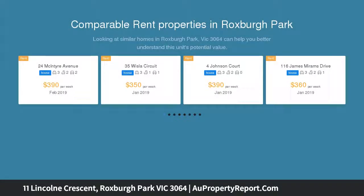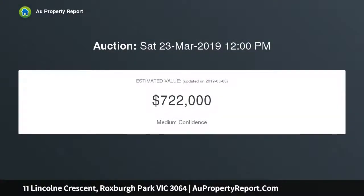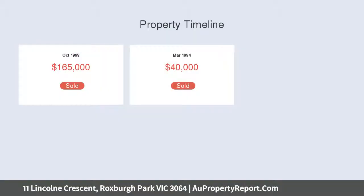Located perfectly close to walking tracks, parklands, transport, schools and shopping centers. Ideal for the first home buyer, investor or even those looking to downsize. From the moment you enter 11 Lincoln Crescent,